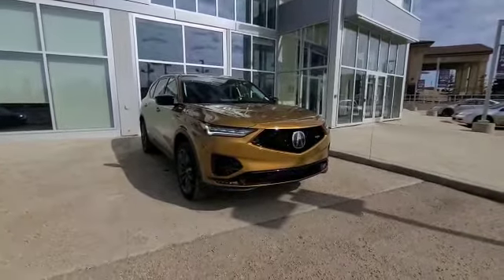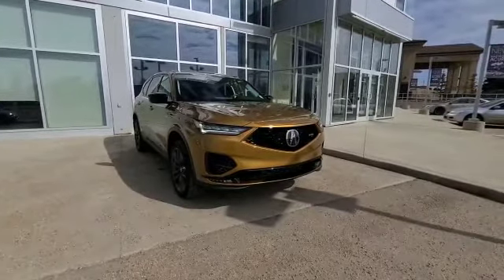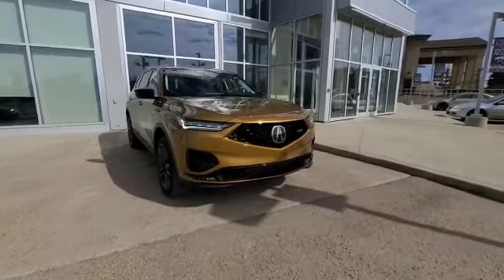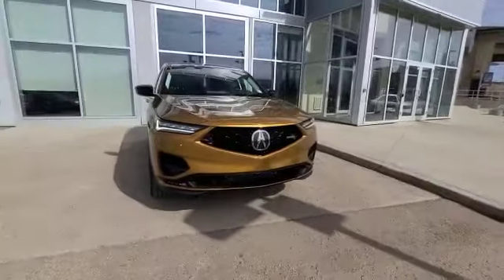Hey Johnny, this is Darby from South Yak and I'm taking this video for you on this 2022 MDX Type S, and you'll see how fantastic this SUV is as I walk you through it.